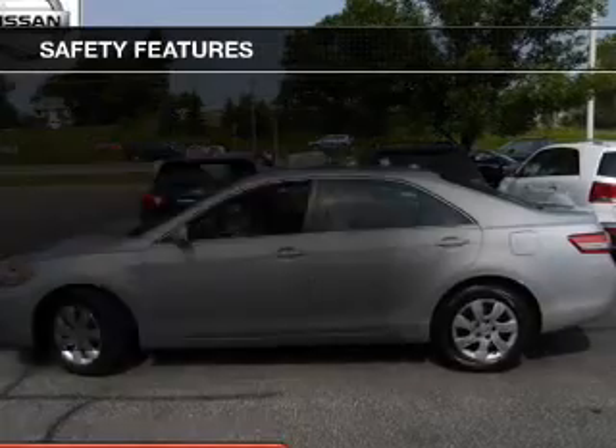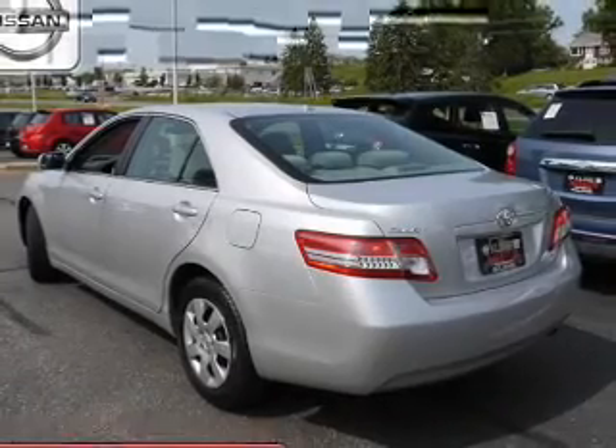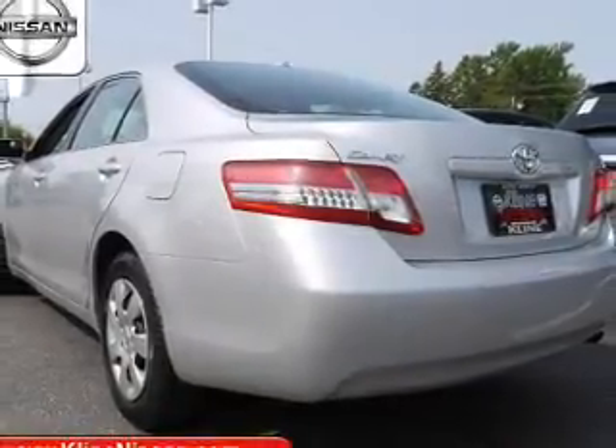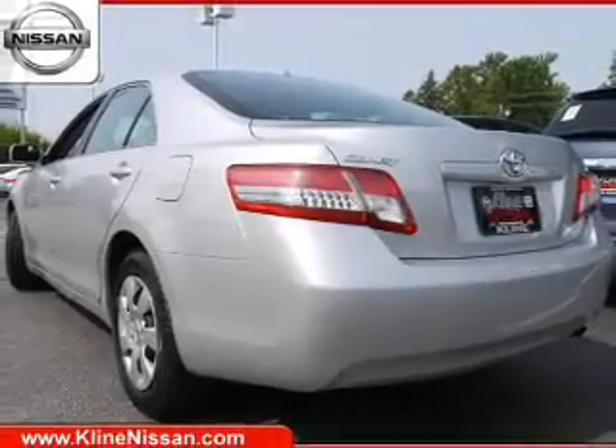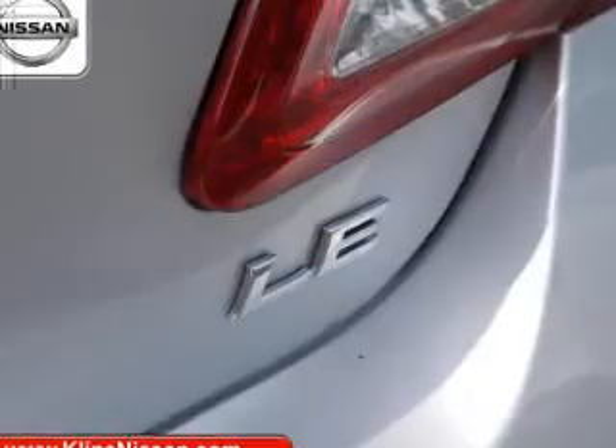Child restraint seats. Safety was made a priority with these features: curtain head airbags, side airbags, independent suspension, brake assist, traction control, stability control, a passenger airbag, low tire pressure warning, front ventilated disc brakes, and daytime running lights.